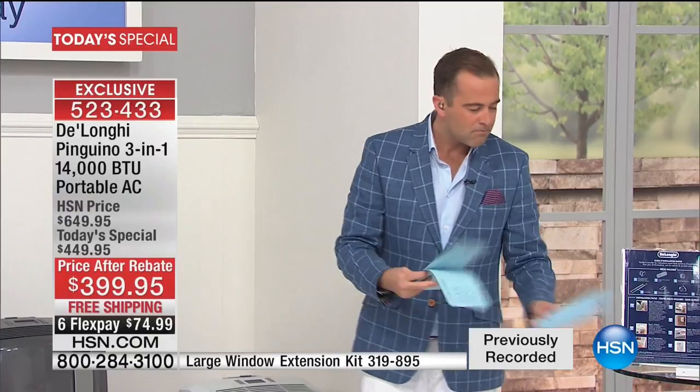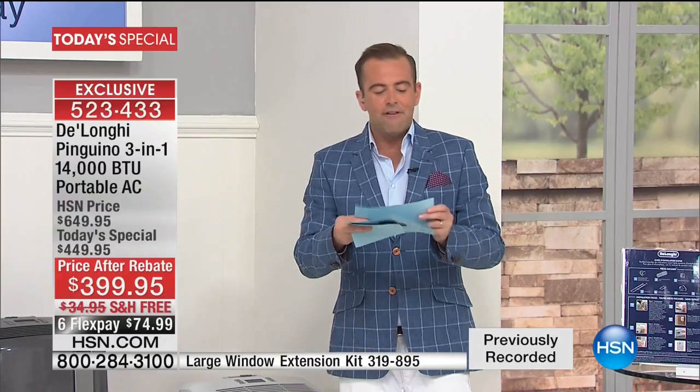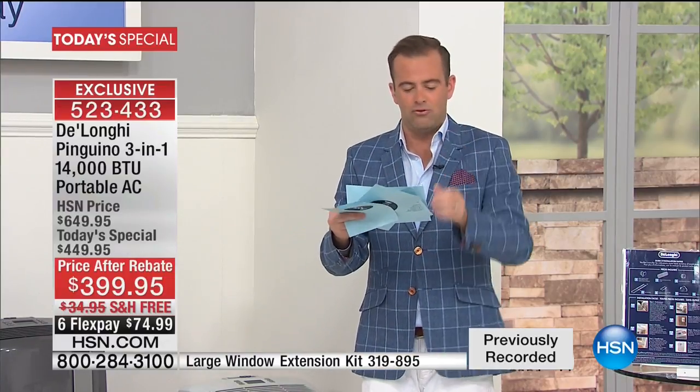I went online to various retailers. I found an 11,000 BTU DeLonghi for $450. I found a 14,000 BTU DeLonghi for $700. I found a 10,000 BTU for $450. A 12,000 BTU for $510, and another 12,000 for $600. We are the lowest price in the United States of America for the most powerful DeLonghi air conditioner that we have ever, ever done. And I think that's the reason why the response has been so immediate.